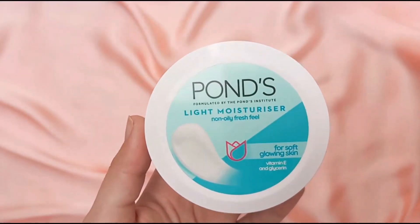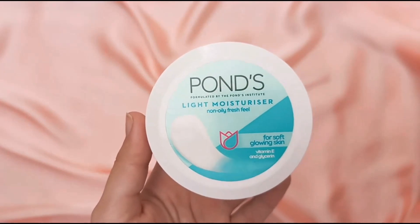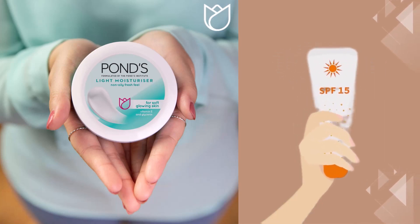One important thing to note is that even though sunscreen ingredients are listed, the product doesn't mention that it provides SPF protection. It's possible that the UV filters in this product aren't present in enough quantity to provide adequate sun protection. Therefore, if you choose to use it during the day, make sure to follow it up with a separate sunscreen.